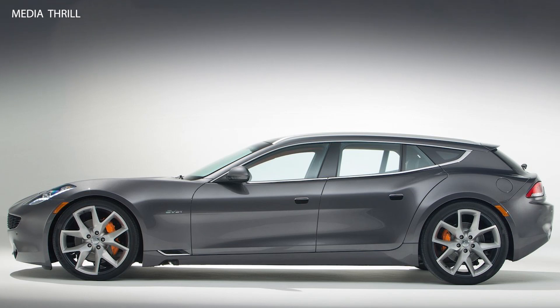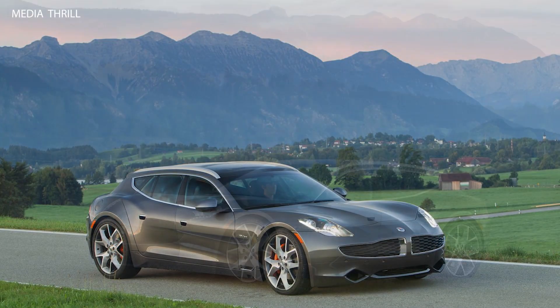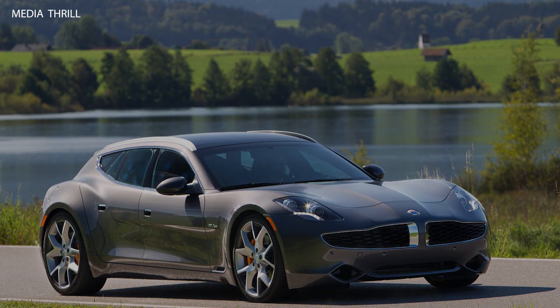Legacy: despite not entering production, the Surf concept helped cement Fisker's reputation as a pioneer in electric vehicle technology and advanced design. Influence: while the Surf itself did not make it to production, its design and technology may have influenced future electric vehicles and luxury sports wagons in the automotive industry.